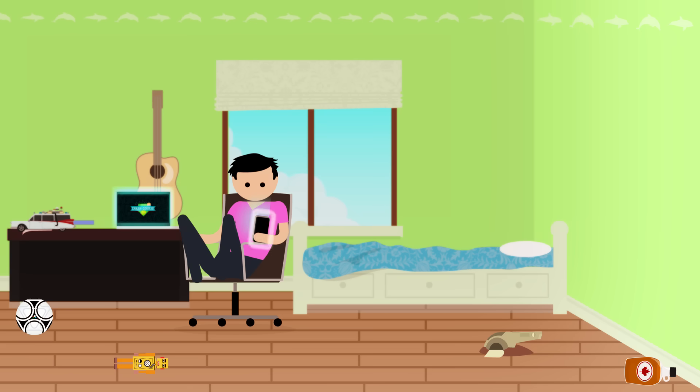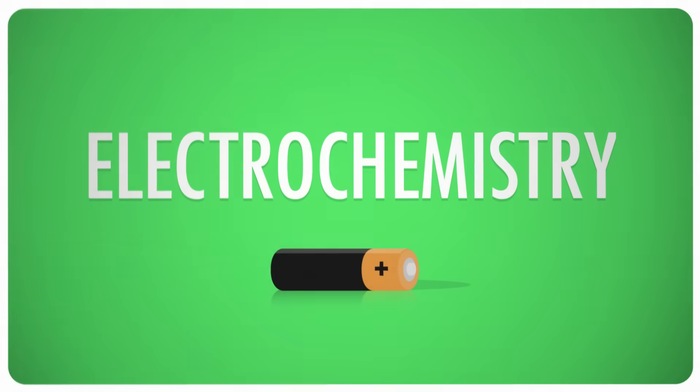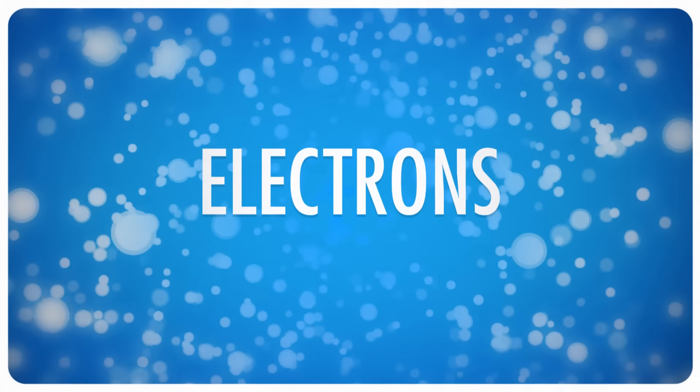The controlled flow of electrons making possible laptops, and phones, and cars, and pacemakers. Batteries, just like everything else in life, is just chemistry raised to the power of awesome. The kind of chemistry that happens inside of a battery is called electrochemistry, because it involves reactions that produce or consume free electrons.